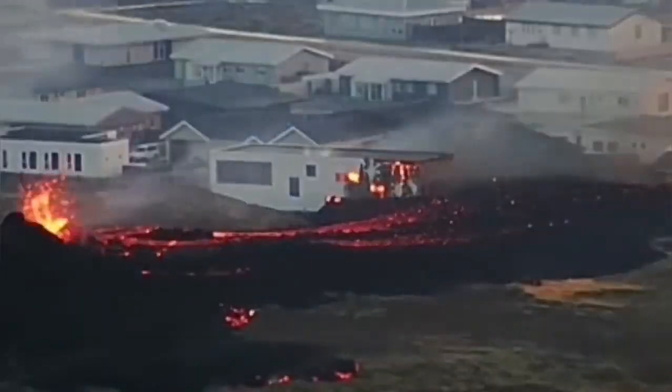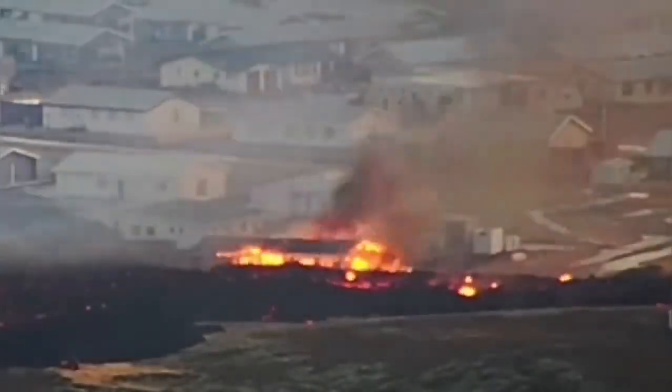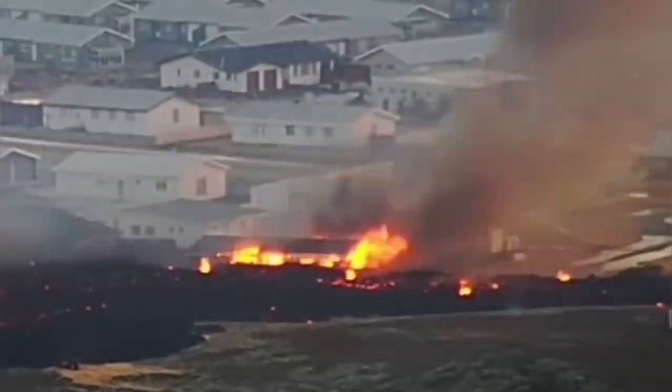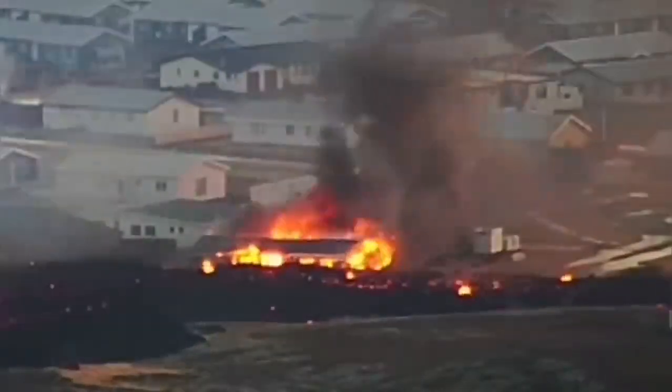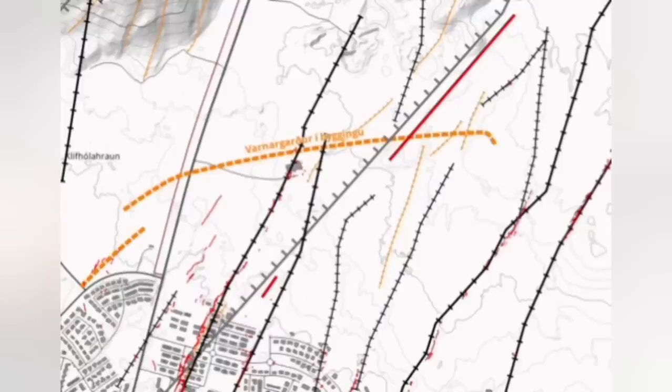Unfortunately, house prices in Iceland are very high, so this is a valuable commodity — it's just burning somebody's house. This is a port area. The first time we had this eruption it was in the north, but now the lava is slicing into the defensive wall and cutting through it. Houses are burning in the northeast part of Grindavík.